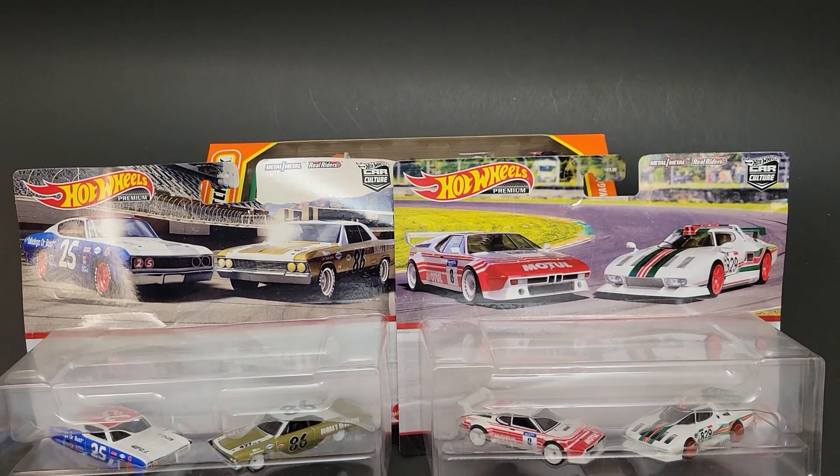Hello, Brenton with All Doctane here. In this video, I'm going to open up some of the brand new Hot Wheels Car Culture 2-Pack Target exclusives that I was able to find on the pegs.